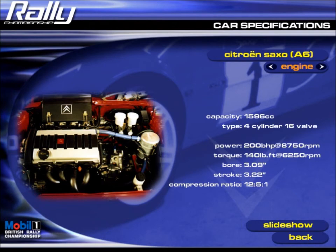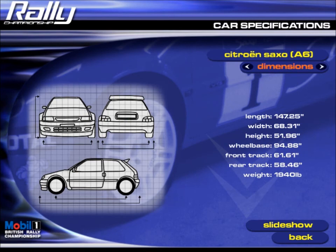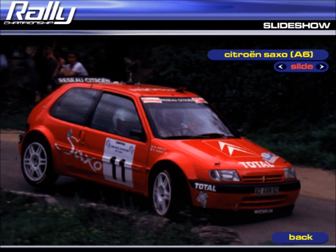Its performance lives up to its looks too. The 1600cc engine produces in excess of 200 horsepower, and on asphalt the car's width results in rail-like handling. Don't be surprised to see it running in the top five when the Mobil One British Rally Championship reaches Ulster or the Manx.